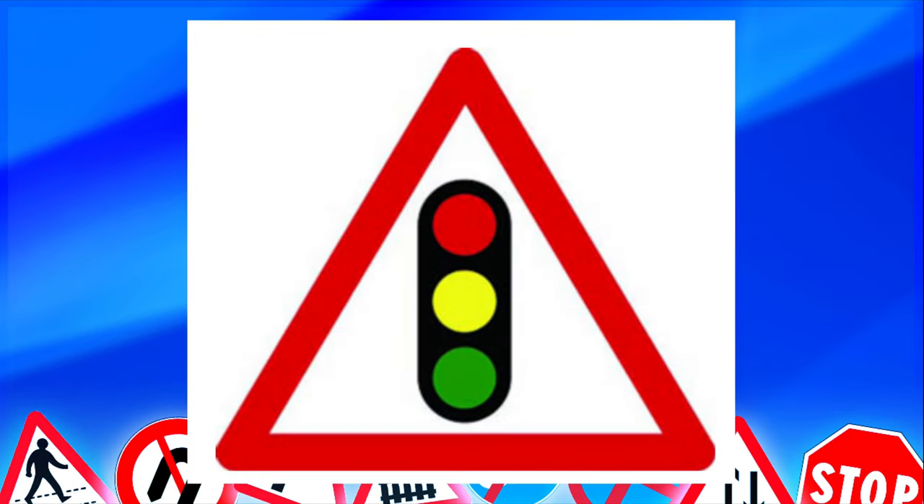On approach to traffic lights, you may see a warning sign — not all traffic lights have them. Remember, triangles are warnings, so this sign is warning you of traffic lights ahead.